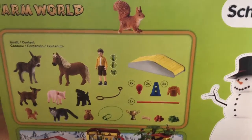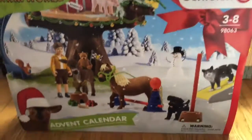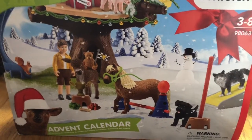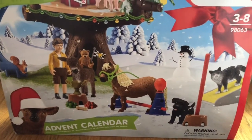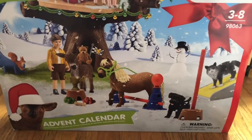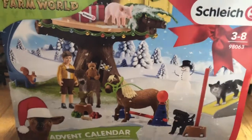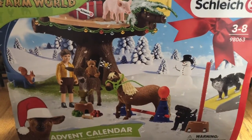I decided to get the Farm World advent calendar — I think it was a really cute choice because it comes with a lot of things. It even comes with a little teddy bear, which I think is very cute! You can pause the video if you want to see it. I'll definitely be posting advent calendar days when December comes — I don't know the format yet, but I hope I can do it. Thank you so much for watching, I hope you enjoyed the barn tour, and thank you for sticking with me even though I haven't been posting. See you guys maybe next week — bye!